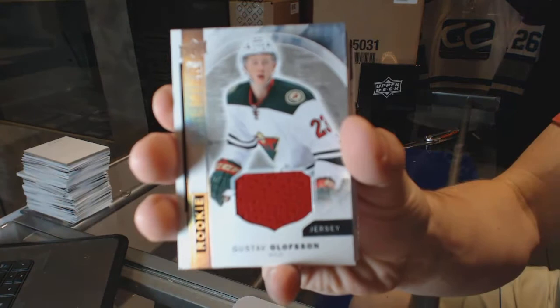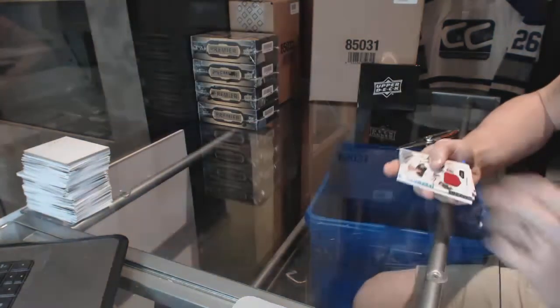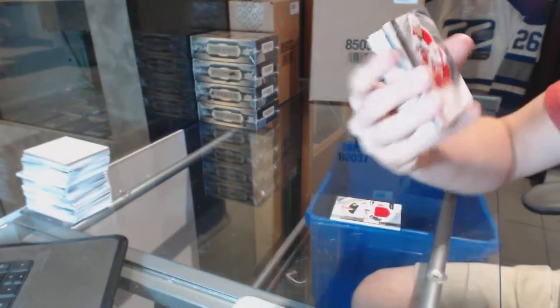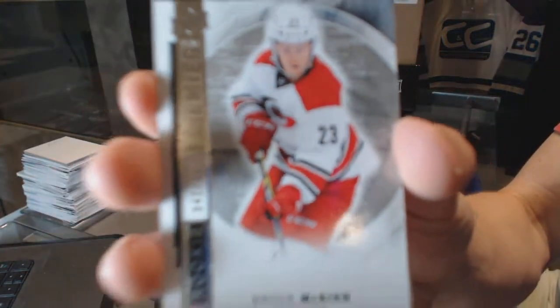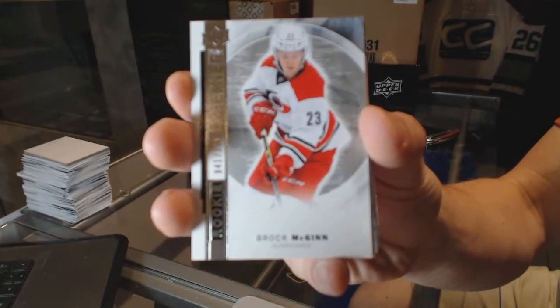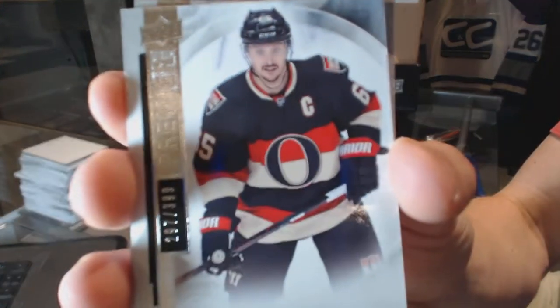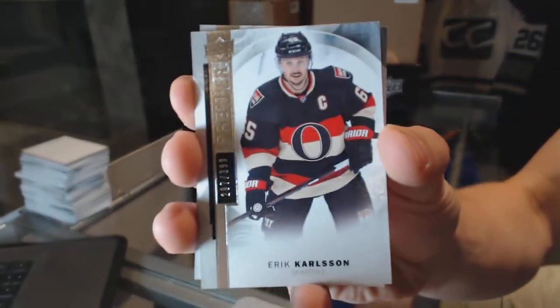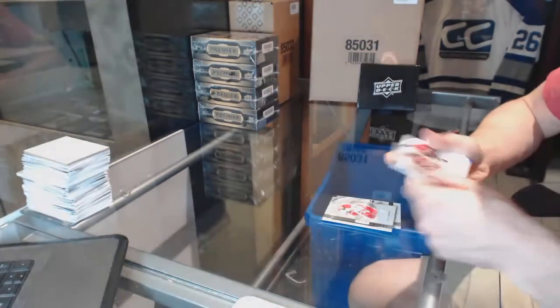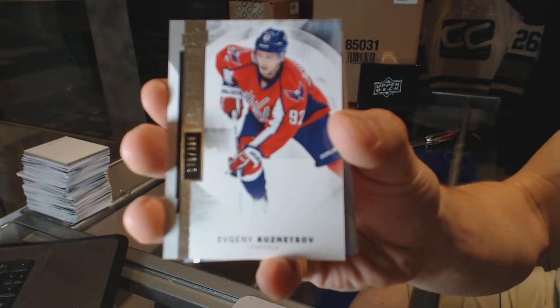We start with a rookie jersey for the Minnesota Wild, Gustav Olofsson. We've got a base rookie number 399 for the Carolina Hurricanes, Brock McGinn. Base card number 399 for the Ottawa Senators, Eric Carlson. Base card number 399 for the Washington Capitals, Evgeny Kuznetsov.